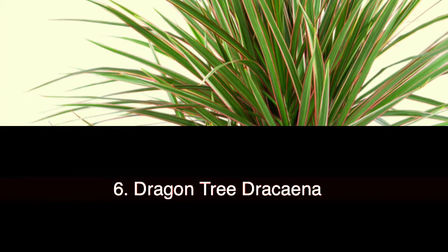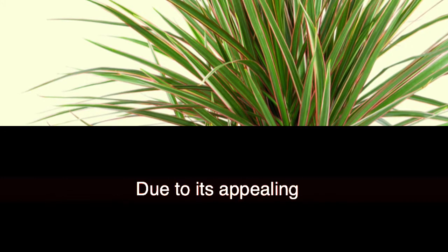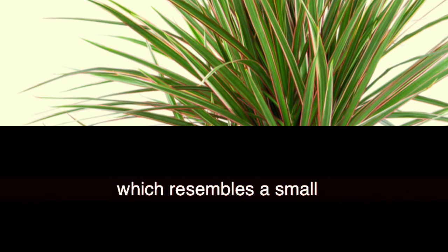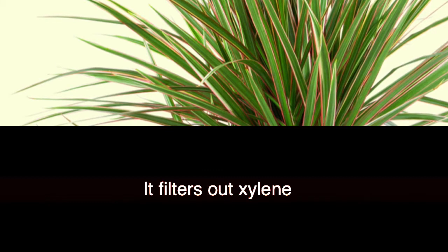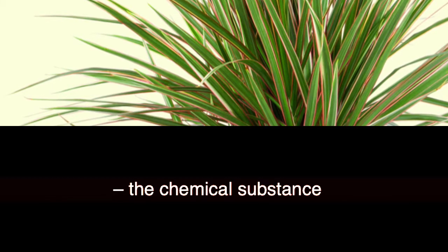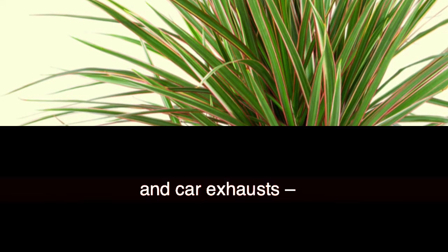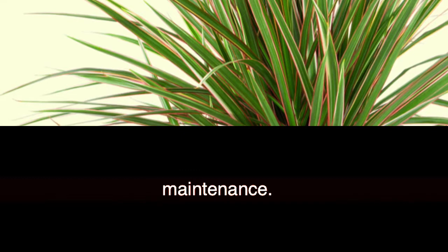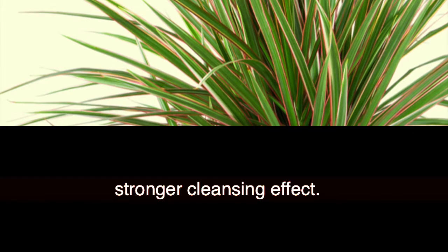6. Dragon Tree (Dracaena marginata). Due to its appealing look and strong cleansing ability, this subtropical plant which resembles a small tree will be suitable for your home or office. It filters out xylene, the chemical substance released from paints, cigarettes, and car exhausts, and requires very little maintenance. You can train it to grow into a braid, and that way it will have a stronger cleansing effect.